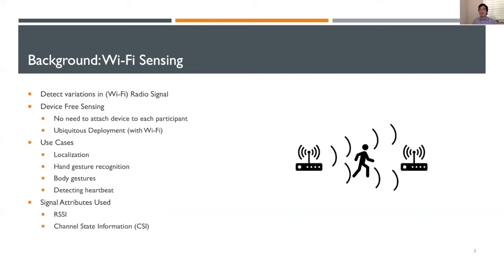Wi-Fi sensing is a technique which detects variations in radio signals in Wi-Fi networks. These variations have been used to understand physical characteristics of the environment. This is particularly interesting from the point of view of device-free sensing — we can perform sensing tasks on a human target without requiring them to wear any cumbersome sensors directly on their body. Because Wi-Fi has fairly ubiquitous deployment in homes, offices, and stores, Wi-Fi sensing could easily be used in many indoor areas. Use cases include localization, hand gesture recognition, body gesture recognition, and even heartbeat and breathing detection.